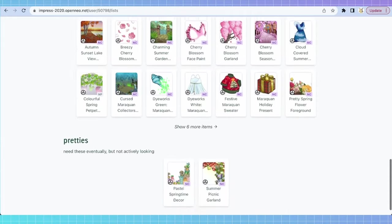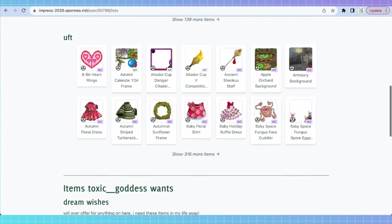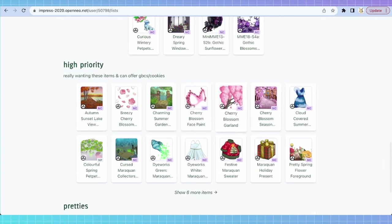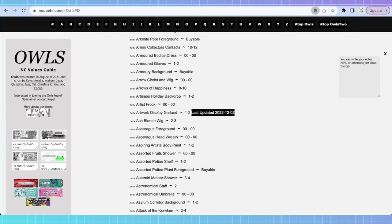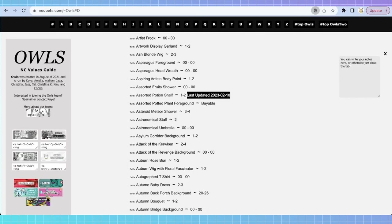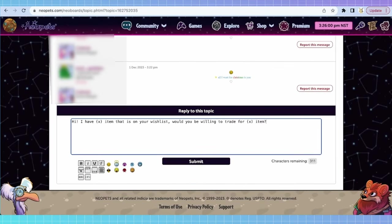Let's say I had a cherry blossom face paint and I wanted an item on someone's trade list. You're going to look up the item you have on owls and look up the item that person has on owls. If the values match up — say both are 1-2 — it would be a fair trade. You're going to want to try and match values, or if you can't, offer two items that add up to the value of what you want. Then go back to their board and say: 'Hi, I have X item that's on your wishlist — would you be willing to trade for X item?' Super simple. They may say no, they may say yes, but usually if it's on their wishlist and the values match, you'll get a trade.